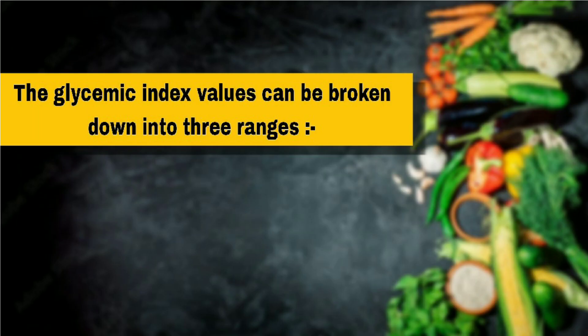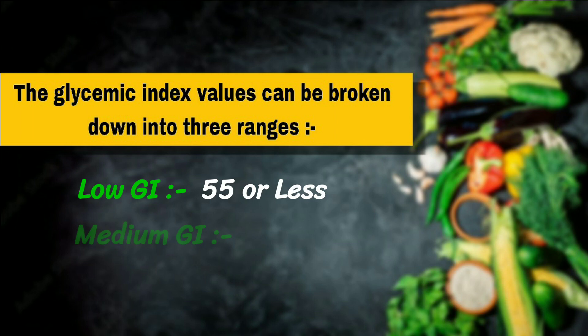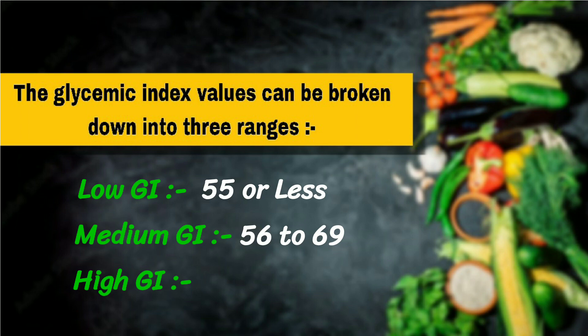The glycemic index values can be broken down into three ranges: low glycemic index is 55 or less, medium glycemic index is 56 to 69, and high glycemic index is 70 and above.